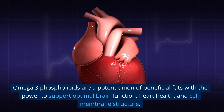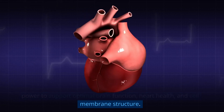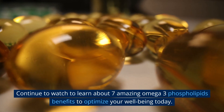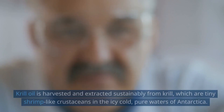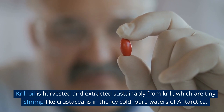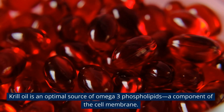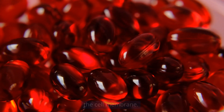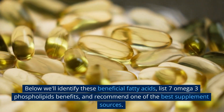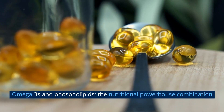Omega-3 phospholipids are a potent union of beneficial fats with the power to support optimal brain function, heart health, and cell membrane structure. Continue to watch to learn about seven amazing omega-3 phospholipids benefits to optimize your well-being today. Krill oil is harvested and extracted sustainably from krill, which are tiny shrimp-like crustaceans in the icy cold, pure waters of Antarctica. Krill oil is an optimal source of omega-3 phospholipids, a component of the cell membrane.